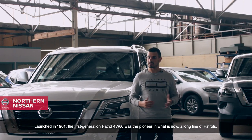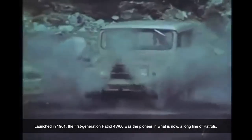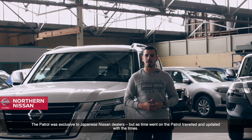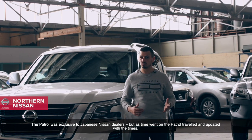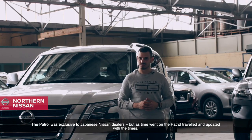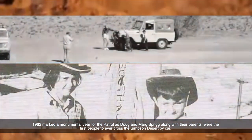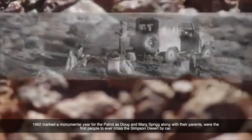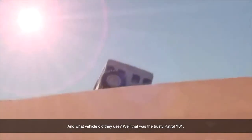Launched in 1961, the first-generation Patrol 4W60 was the pioneer in what is now a long line of Patrols. The Patrol was exclusive to Japanese Nissan dealers, but as time went on the Patrols travelled and updated with the times. 1962 was a monumental year for the Patrol, as Doug and Marg Spriggs along with their parents were the first people ever to cross the Simpson Desert by car — and the vehicle they did it in?